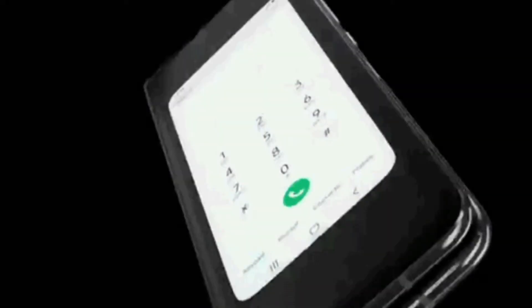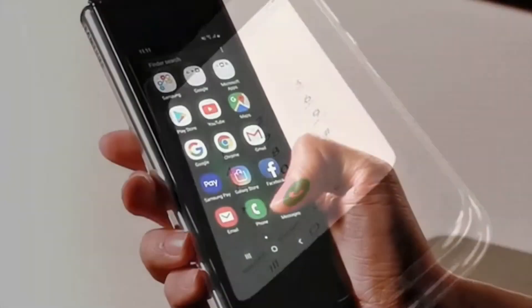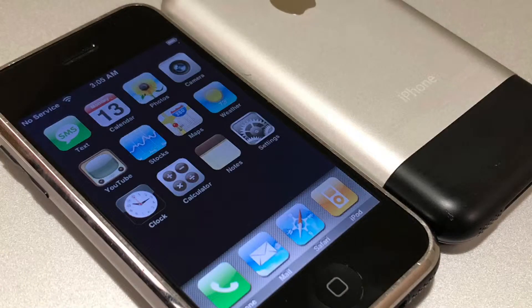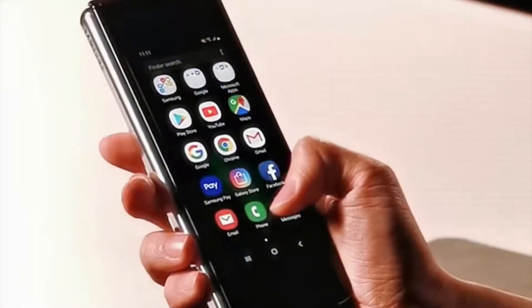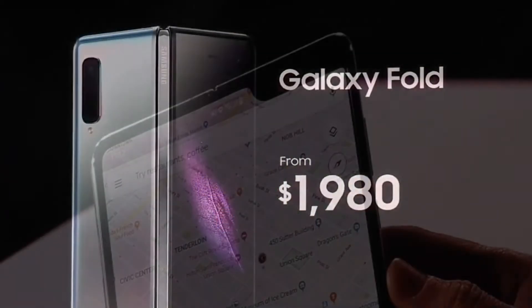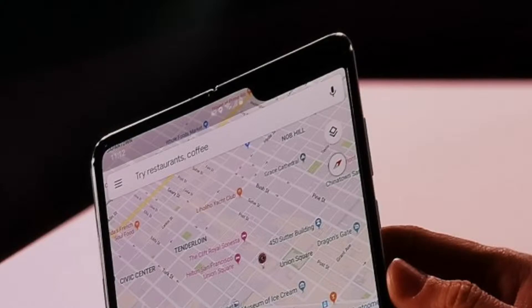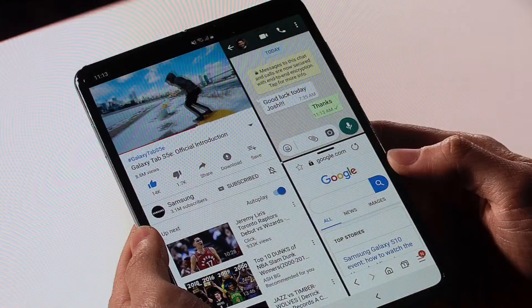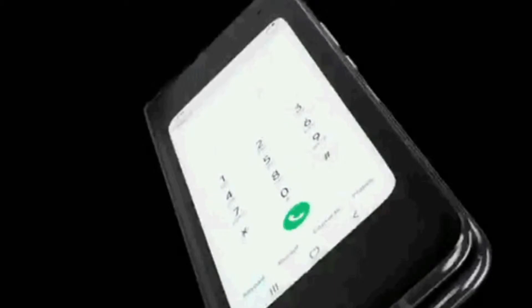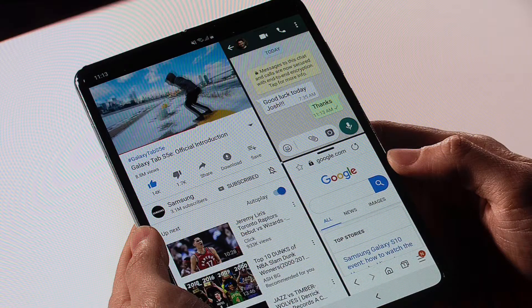Third, the bezels are huge. When the phone is closed it only has a 4.6-inch display, which is tiny and surrounded with huge bezels — bigger than the original iPhone. This is truly unacceptable and one of the weakest aspects of this device, especially when it costs two thousand dollars. It also has a corner notch when unfolded, but if it's blacked out in software it's acceptable. The bezels when closed are terrible, though I do like the lack of bezels when it's open.